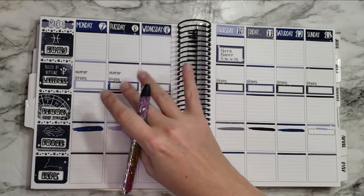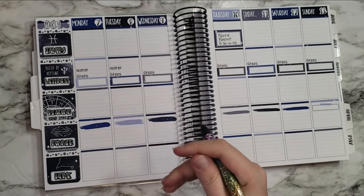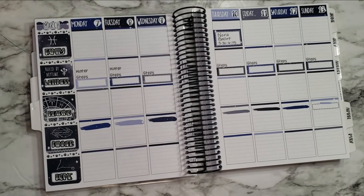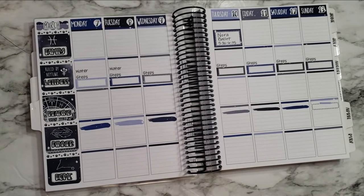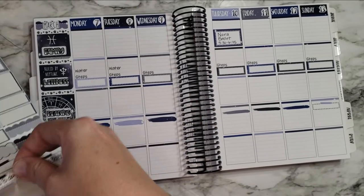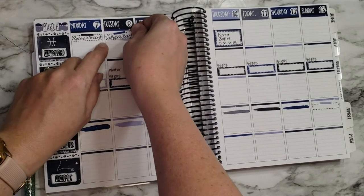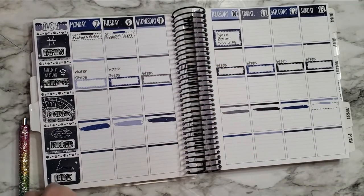I'm going to do Rachel's birthday on the 7th and put that in the family section — she's chosen family by being my friend. I decided to do it on these little post-it type things, I thought that was cute. So we have Rachel on the 7th. And then my mother-in-law Colleen — her birthday is on Tuesday the 8th, which is also International Women's Day, I think. So that's always cool.